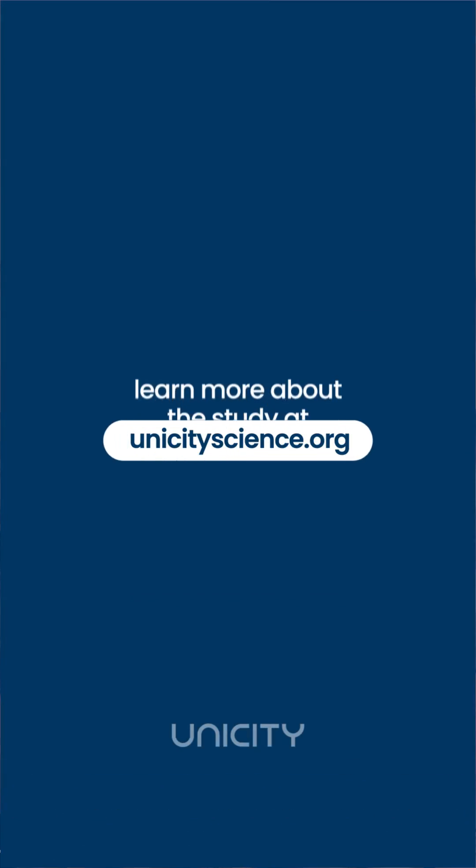If you're interested in learning more about this study, you can read all of the details at an open access portal, which is available at unicityscience.org.